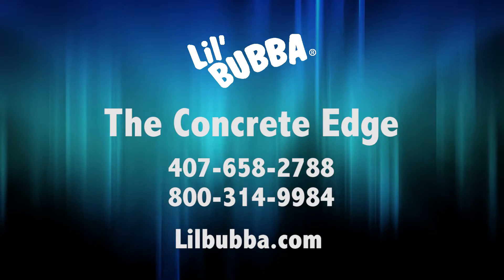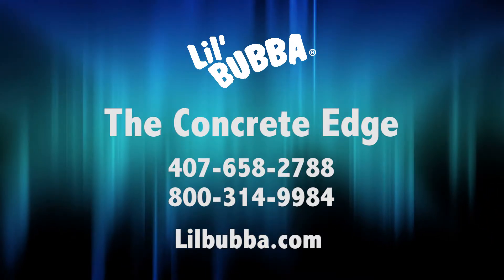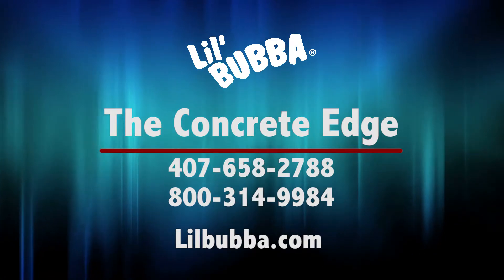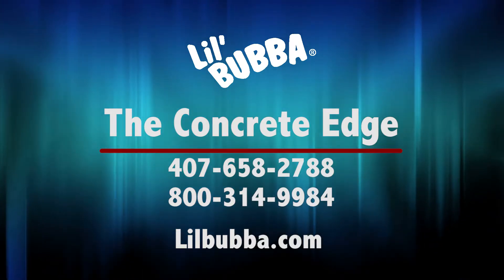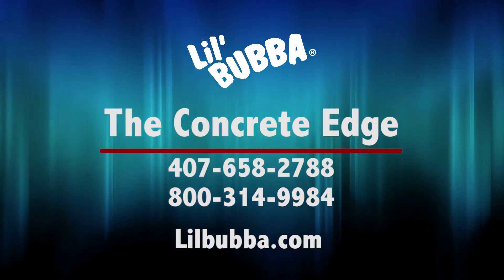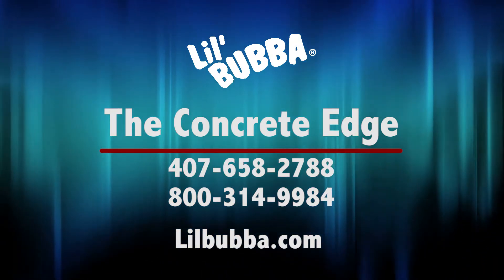For more product specifications and pricing information, please call the Concrete Edge Company at 407-658-2788 or 1-800-314-9984, or visit them online at www.littlebubba.com.